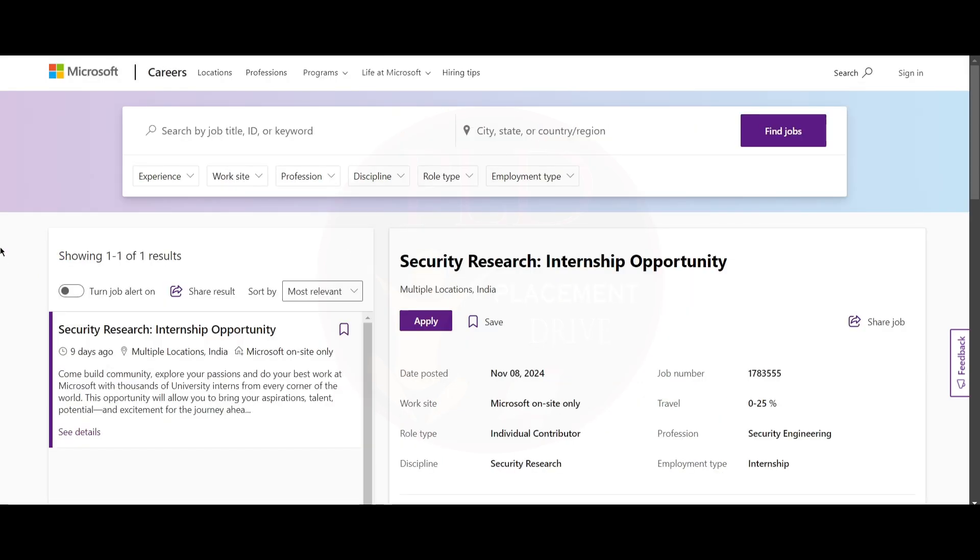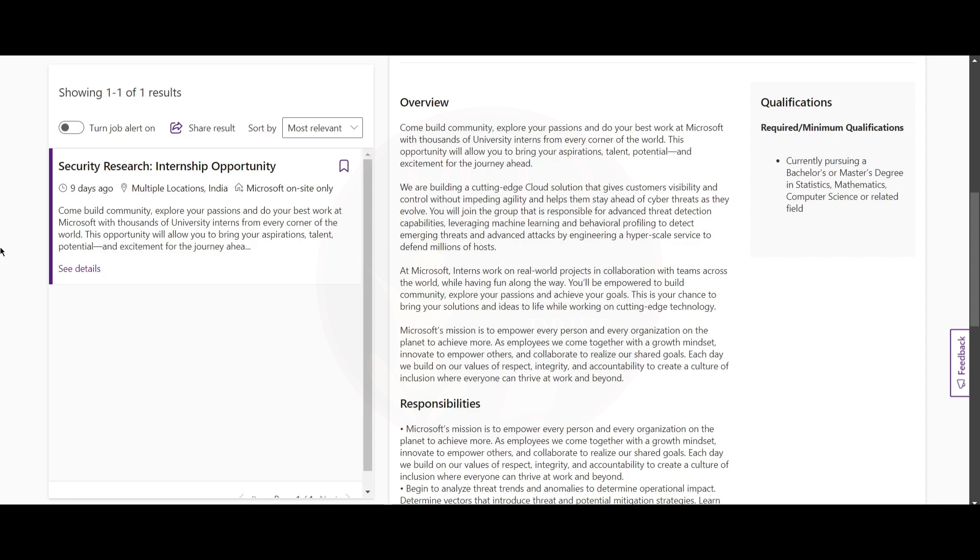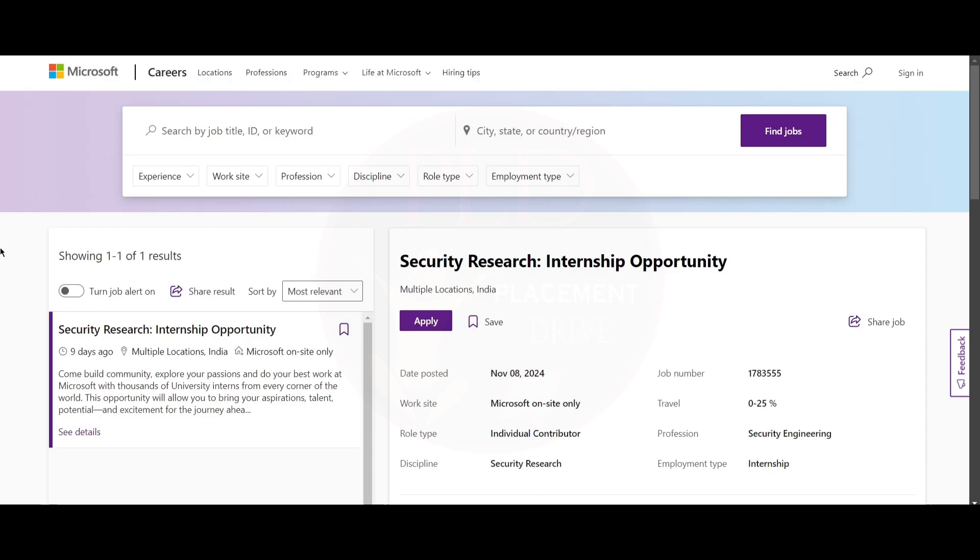The last internship is a Security internship, and the job location is multiple locations. The minimum qualification is that you should be currently pursuing a bachelor's or master's degree in statistics, mathematics, computer science, or a related field. These are the internships provided by Microsoft for now.